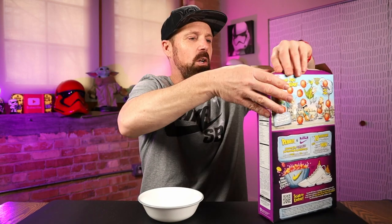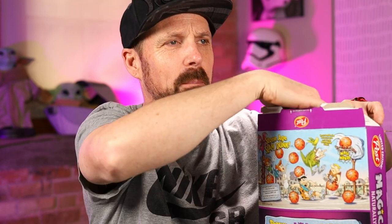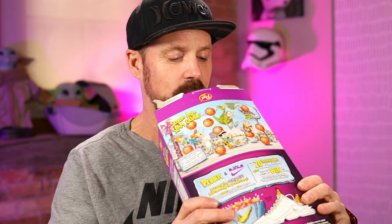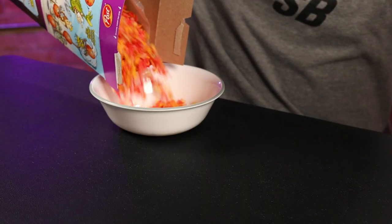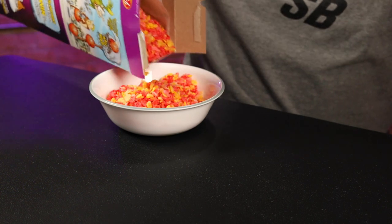Let's get this cereal going and see if it turns our milk purple. I probably say this about a lot of cereals growing up, but Fruity Pebbles is probably one of my favorites. I like Cocoa Pebbles too, but I always liked Fruity more. I haven't had it in a while — definitely have never had Magic Fruity Pebbles. It looks like red, yellow, and some pink flakes. I love the smell of Fruity Pebbles.